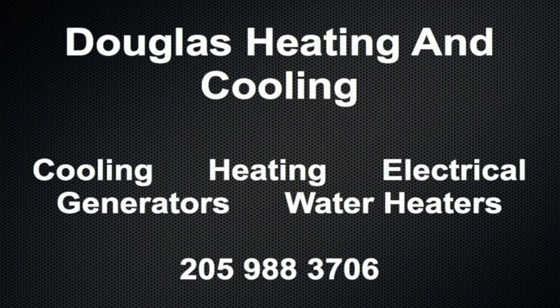Douglas Cooling and Heating, serving the Birmingham area for 38 years, 988-3706.